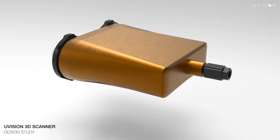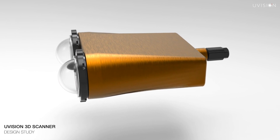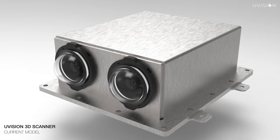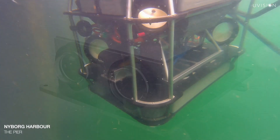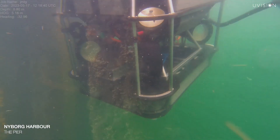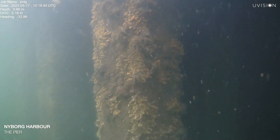This is why we have built the UVision 3D Scanner, a new class of digital inspection solution that can meet the underwater challenge. The underwater scene is captured by stereo cameras and fed into an onboard computer, where the images are processed by advanced computer vision algorithms.